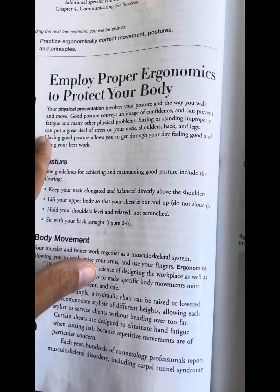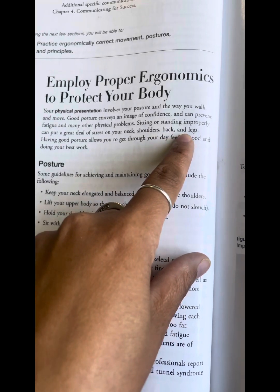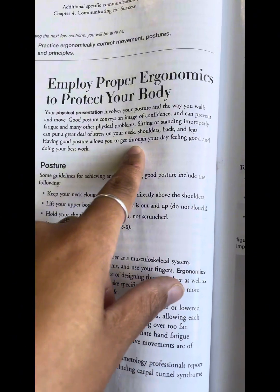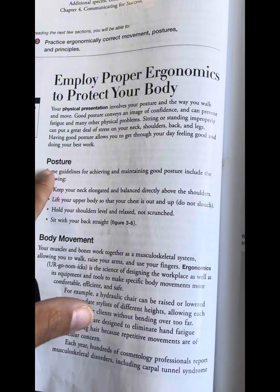Sitting or standing improperly can put a great deal of stress on your neck, shoulders, back, and legs. Having good posture allows you to get through the day feeling good and doing your best work.